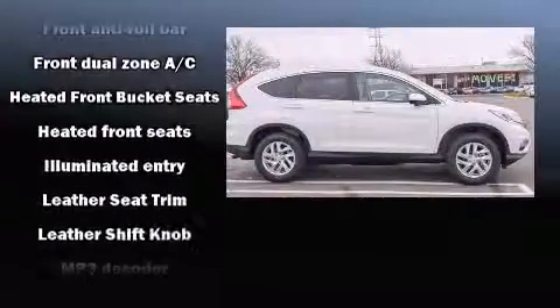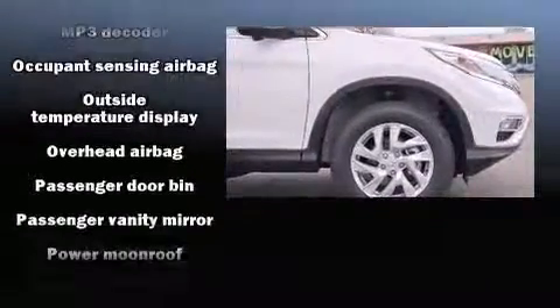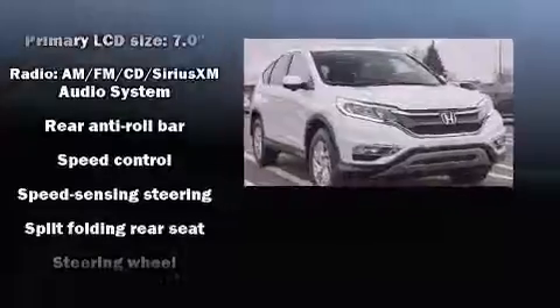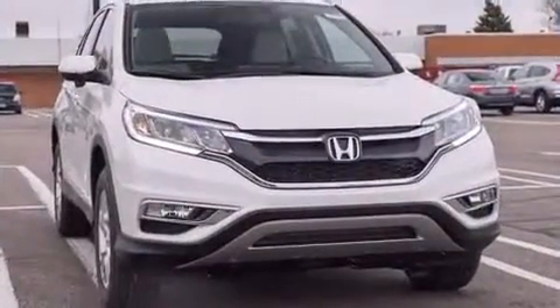Honda also prioritized safety and security with features such as dual front impact airbags, traction control, brake assist, a security system, and four-wheel disc brakes with AVS. For added security, Dynamic Stability Control supplements the drivetrain.